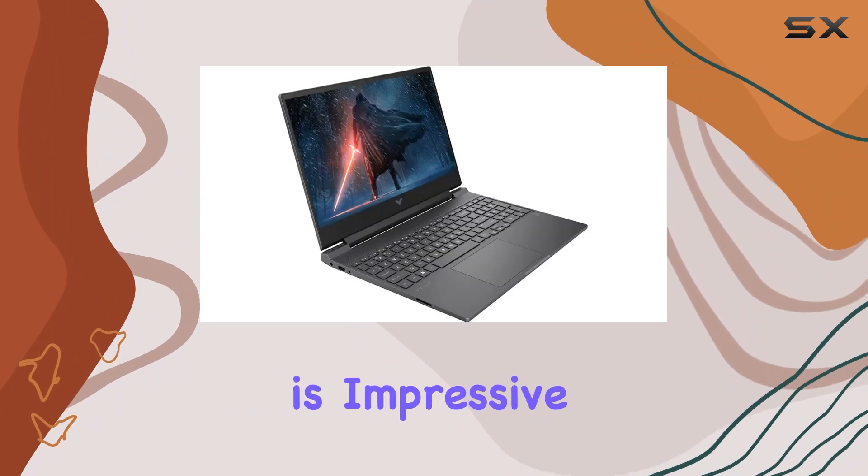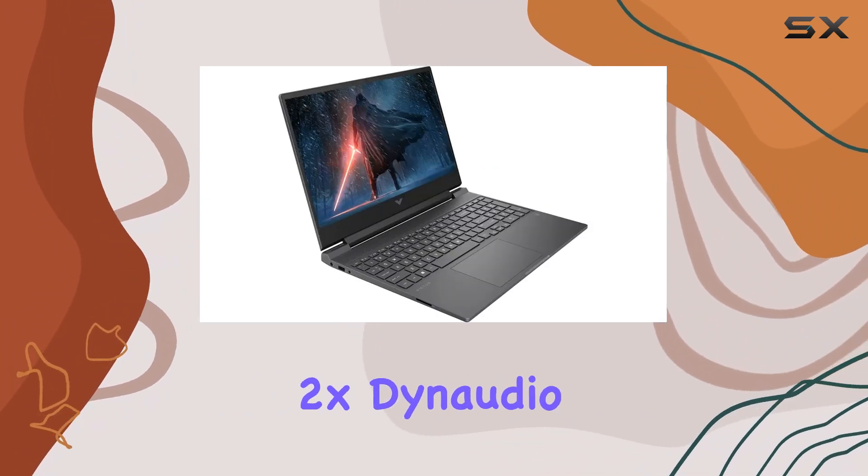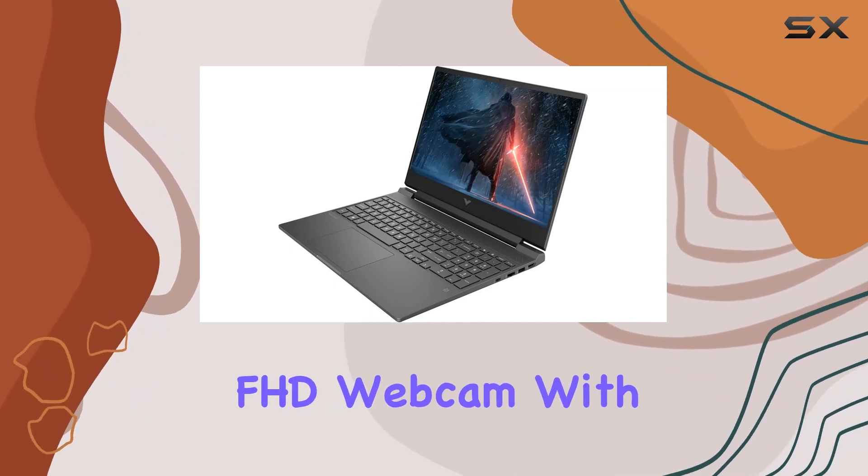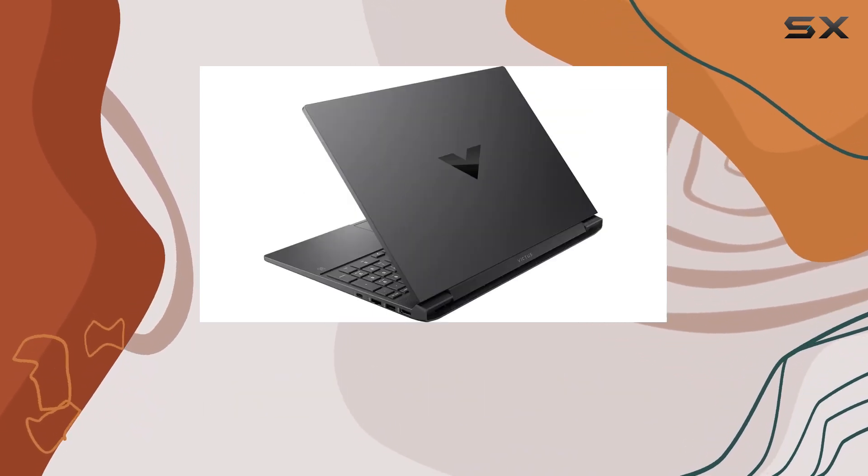The audio setup is impressive too, featuring 2X Dynaudio 2W speakers, 2X 1W woofers, and a 1080p FHD webcam with a microphone.